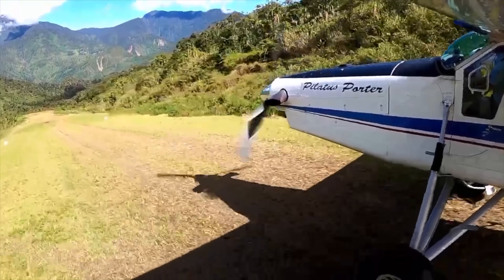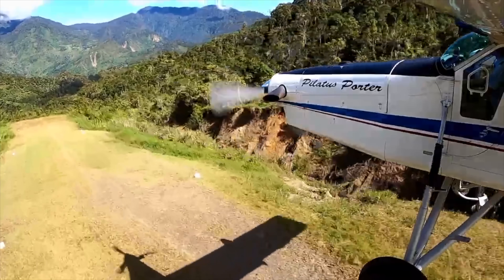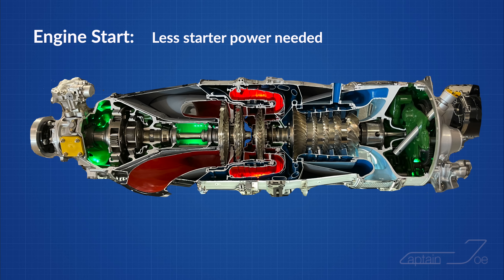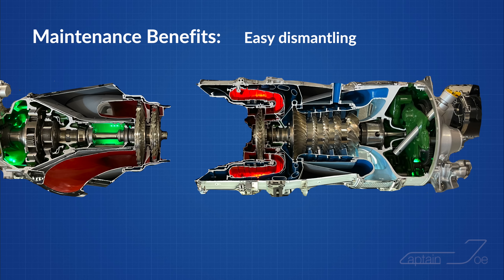The free turbine also allows for both shafts to run at different speeds. During engine startup, the starter has to accelerate only the gas generator, making the engine easier to start — particularly in cold weather. And because both shafts are independent, it aids in maintenance by allowing the entire power section to be removed along with the propeller, exposing the gas generator section for easier access.